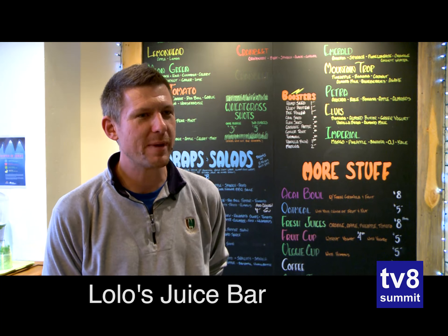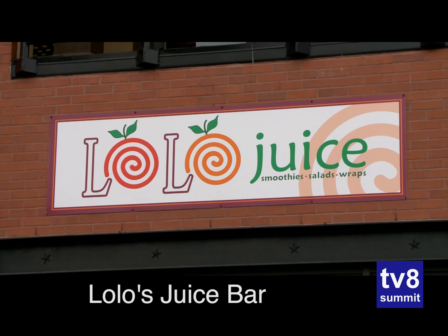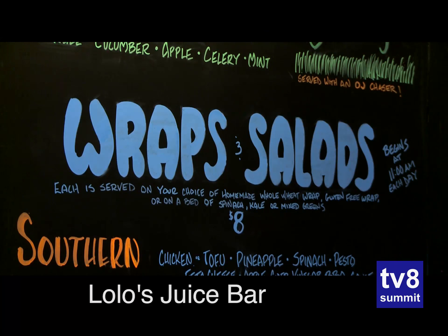We're at Lolo Juice in Breckenridge, in Main Street Station, south end of town. Brand new establishment with all healthy stuff: fruit, fudgy, smoothies, juices, wraps, salads.